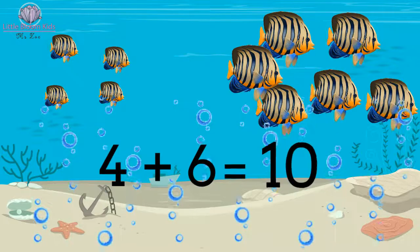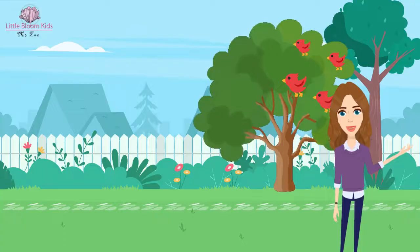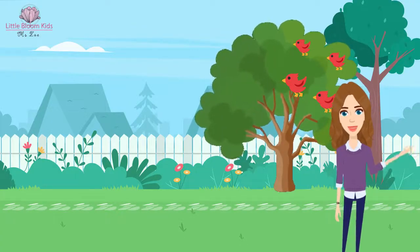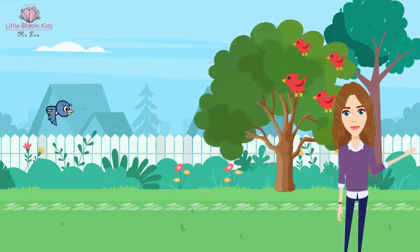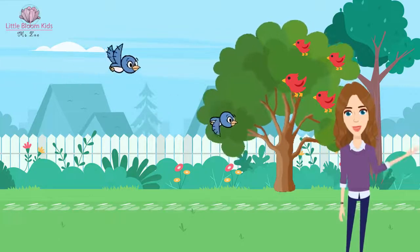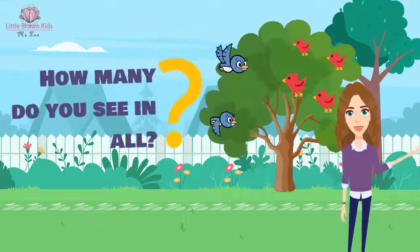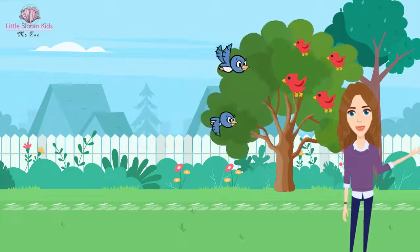Now let's count the birds. We see four birds on the tree, and there are two more birds coming to join them — one and two. Here comes the question: how many do you see in all? I see the words 'in all' — that means yes, I have to do a plus to solve the problem.